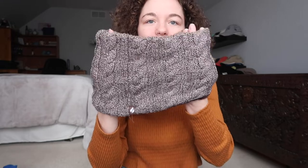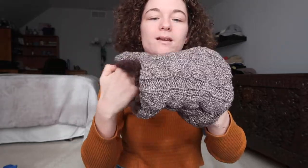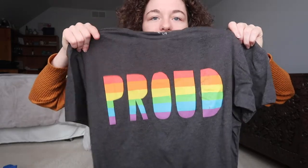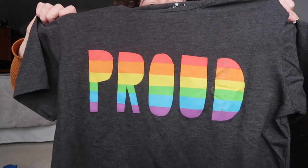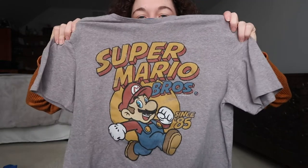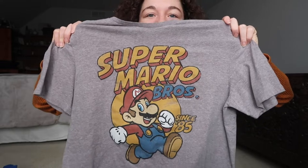I got one of those head wrap things. It's really furry on the inside, nice and warm, and it has this braided detail. I got this shirt — it was actually new with the tag on it, but I took the tag off to wash it. It's just a cute proud graphic tee. And I found a Super Mario graphic tee — I'm definitely keeping this one.